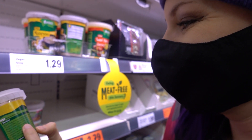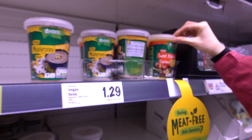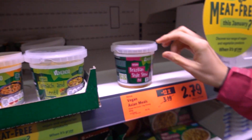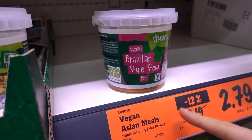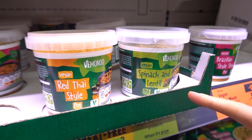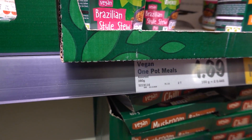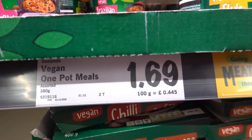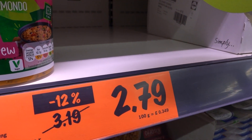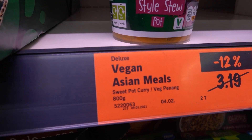What flavours have they got? Mushroom, sweet potato and coconut, Brazilian style stew - I love a Brazilian style stew - spinach and lentil, red Thai style. What are the prices? £1.69. In Asian meals, they seem to be sold out. £2.79 for 800 grams - sweet potato curry and vegetable canang.